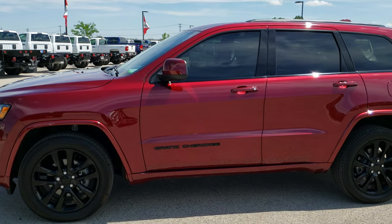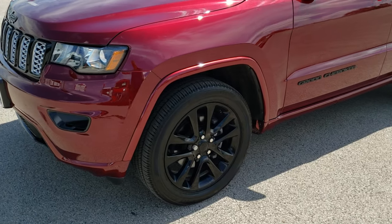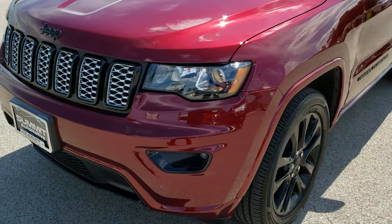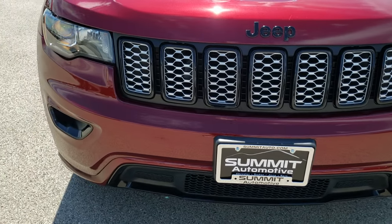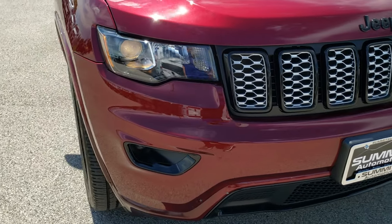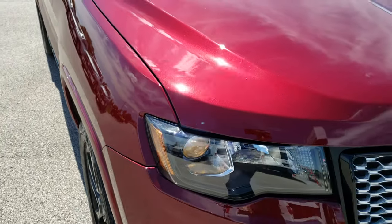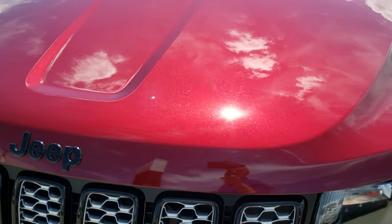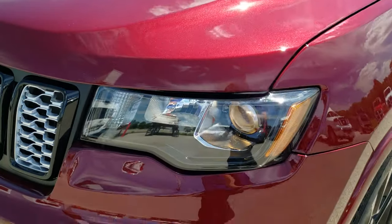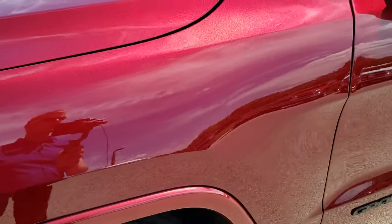This is stock number 10173A. We are here at Summit Automotive in Fond du Lac, Wisconsin, your new and used Jeep headquarters. Today we are checking out this super clean 2018 Jeep Grand Cherokee Laredo Altitude. This vehicle has the award-winning 3.6 liter Pentastar V6 motor, and from this HD video, you will be able to tell that this Jeep is extremely clean all the way around, inside and out.